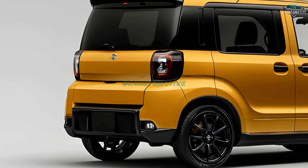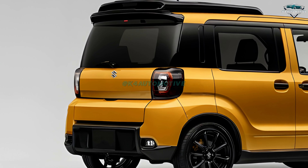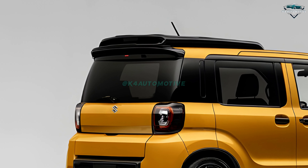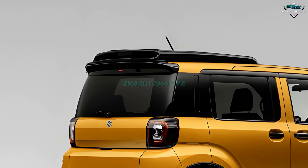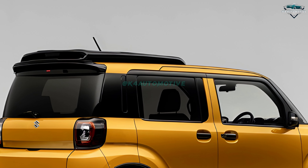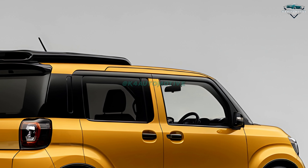With its elegant new front grille, crisp LED headlights, and revised body lines, the 2025 model shows more audacious on-road visibility. The Wagon R distinguishes itself with confidence and flair whether you're negotiating residential lanes or crowded streets.